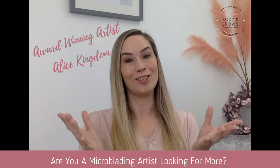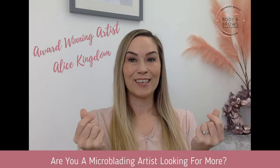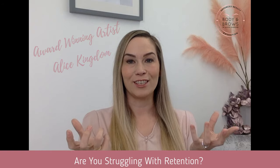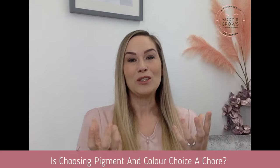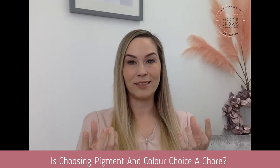Are you a microblading artist looking for more? Are you struggling with retention? Is mapping taking forever? Is choosing pigment and colour choices a chore?